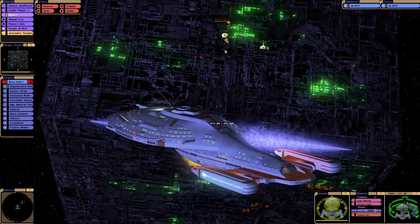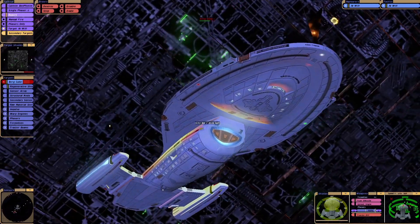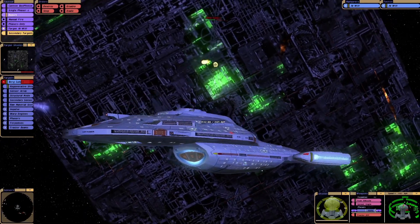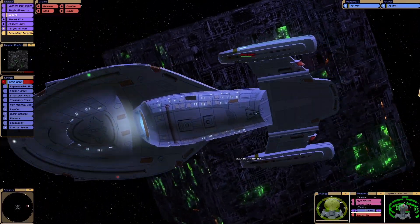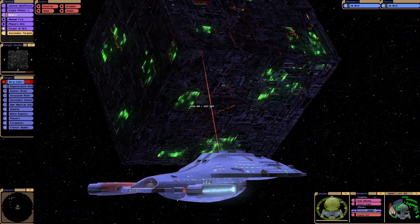Blue torpedoes again — oh, not bad. They kind of look like Star Trek Legacy torpedoes. I'm not sure what these torpedoes are here, where my mouse is in the bottom right-hand corner.